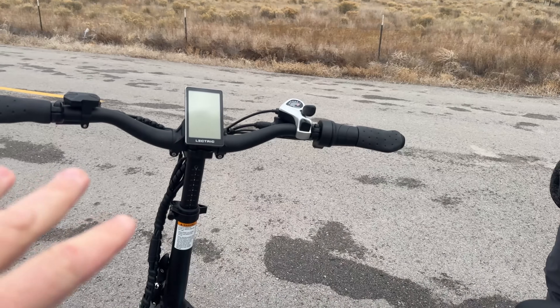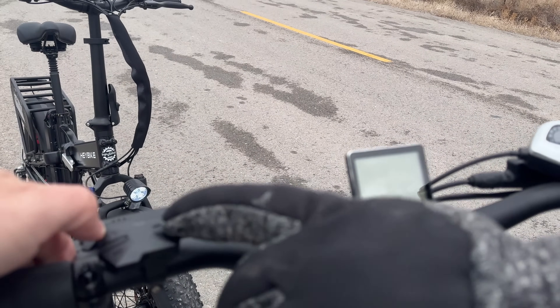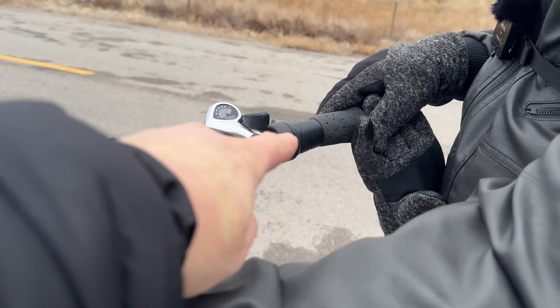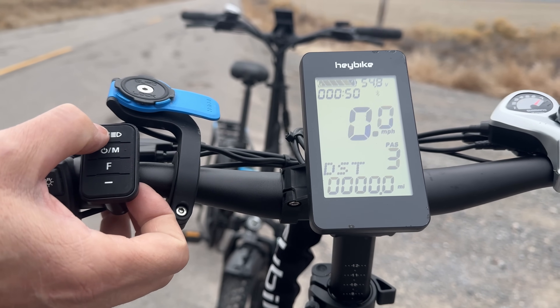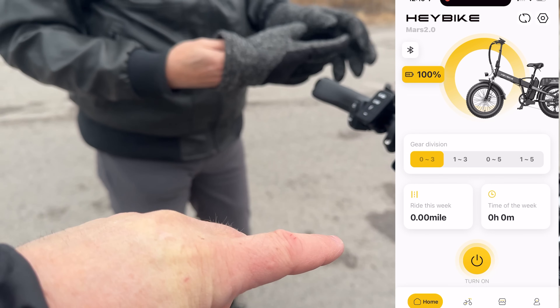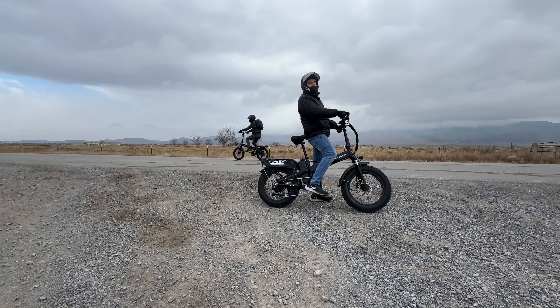Tell me about the speed. How many pedal assist levels do you have? I'm still trying to find out how to turn it on. There's the power — we're going to five. Five levels on the Lectric with a half-twist throttle. The Haybike has three, but the cool thing is it has an app and you can change the pedal assist levels up to five if you want. We'll first do pedal assist five and then throttle.